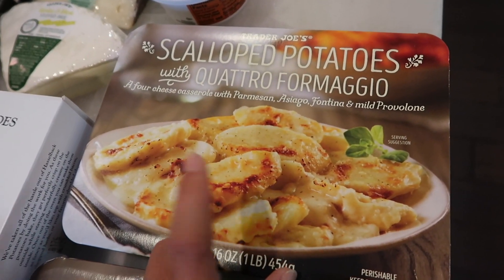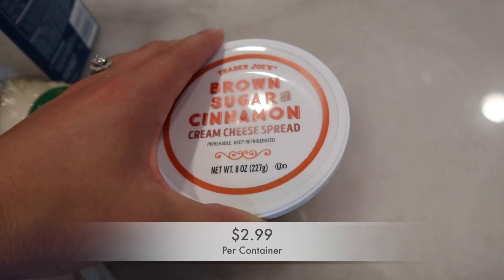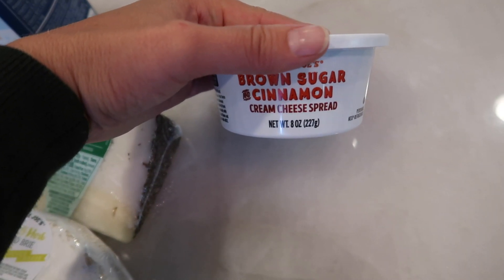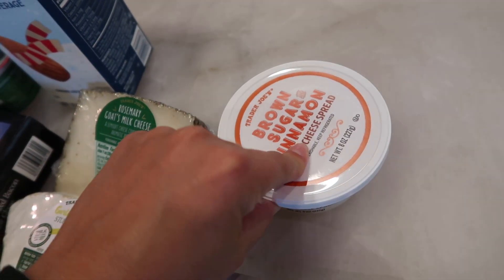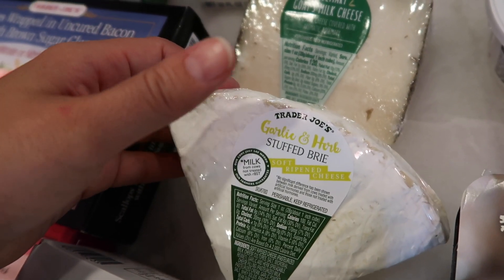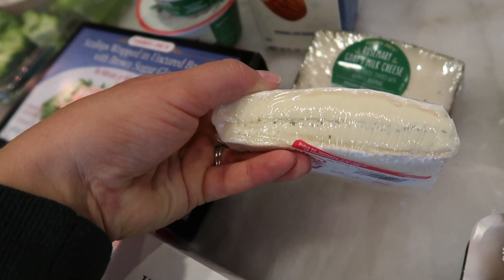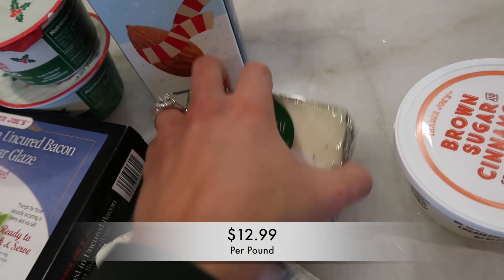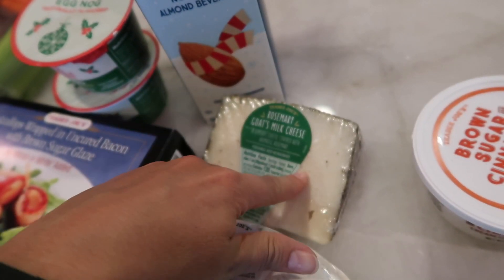I also got the brown sugar cinnamon cream cheese spread — we get this every year. You can use it on anything, but I'll probably use it on bagels, or maybe get creative and use it as icing on sugar cookies. I also got two cheeses I'm bringing to Thanksgiving: the garlic and herb stuffed brie — you can actually see the stuffing in the middle of the brie — and the rosemary goat's milk cheese which looks amazing. The rind has rosemary on it and you can eat the rind — that's where all the rosemary flavor is.